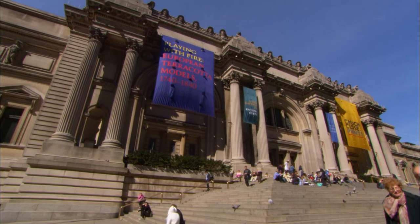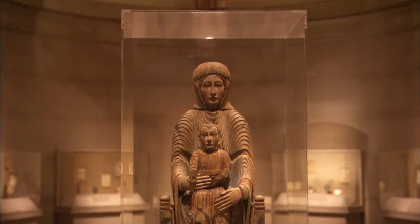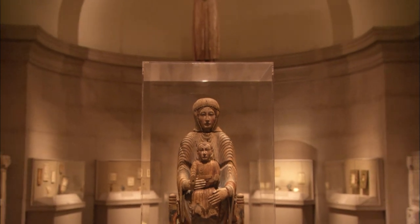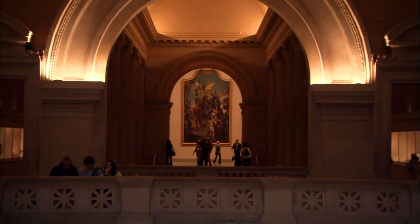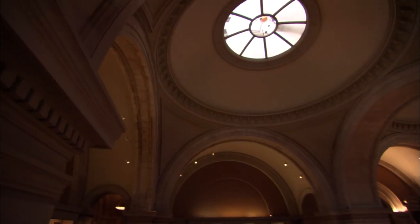Since its founding in 1870, the Metropolitan Museum of Art in New York City has amassed the most impressive collection of art in the Western Hemisphere. The Met has, under one roof, absolutely every civilization, every culture, over 5,000 years of recorded history, and that is absolutely unique.